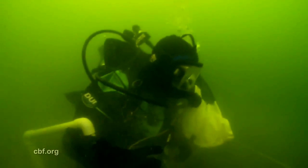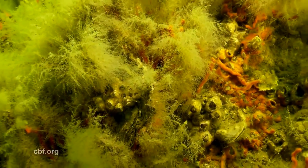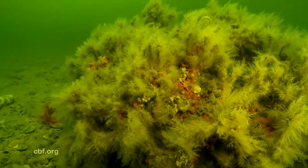Eleven years later, research divers would make a remarkable discovery in the Somerset Oyster Sanctuary located in Tangier Sound. The gray concrete reef balls had transformed into colorful, live reef habitat.